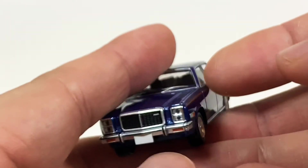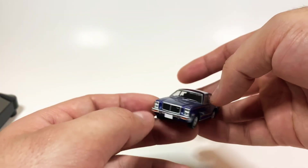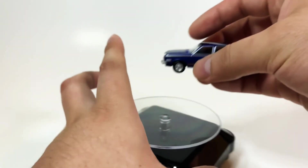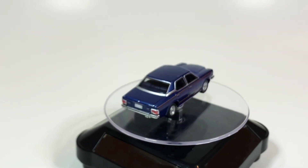Alright, so there you guys have it. Let me know what you think about this casting — I think it's a really good example of the Mazda Luce Legato and I think it's a win. Thank you guys for checking out this video, I hope you've enjoyed, and I'll see you guys on the next one.